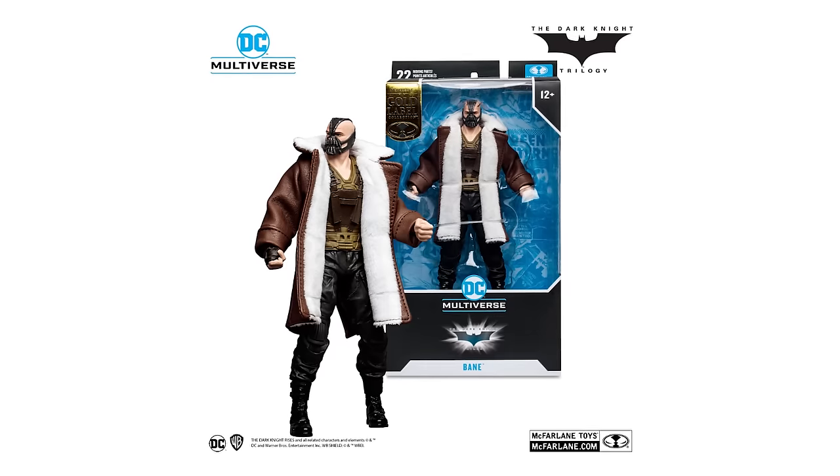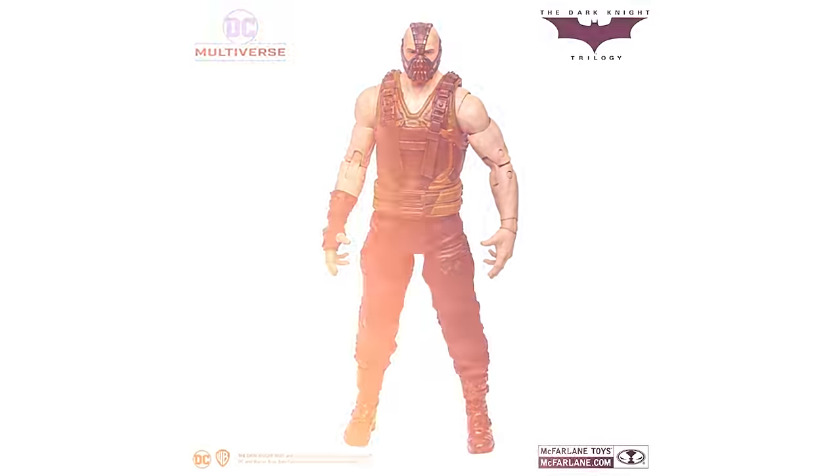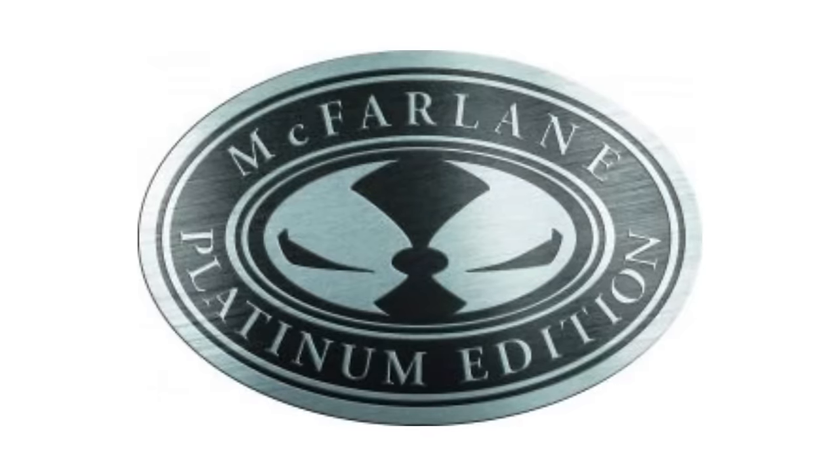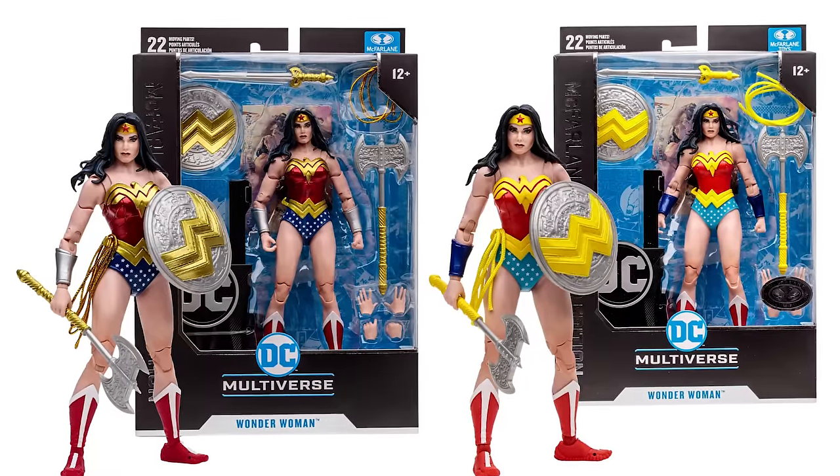Sometimes they are just better versions of standard figures, like the gold label Bane that's got the cool trench coat whereas the basic building figure does not. Then there's platinum. These are harder to find — hence the chase. Platinum figures are generally different alternate paint jobs, sometimes from alternate storylines, sometimes a more classic paint job.